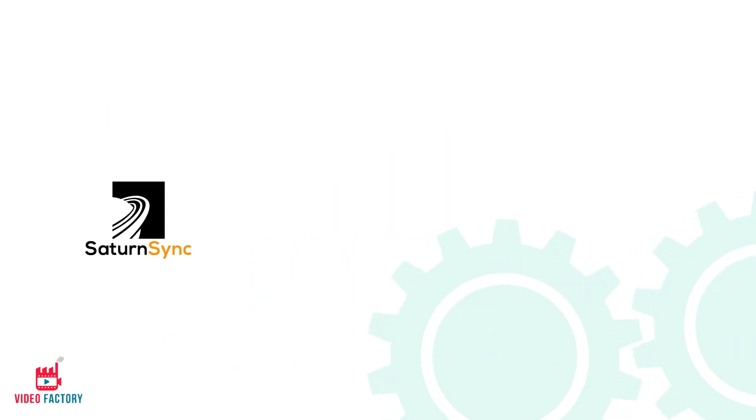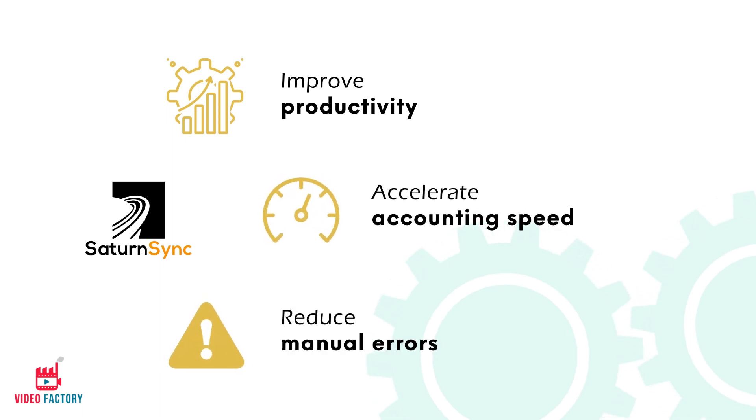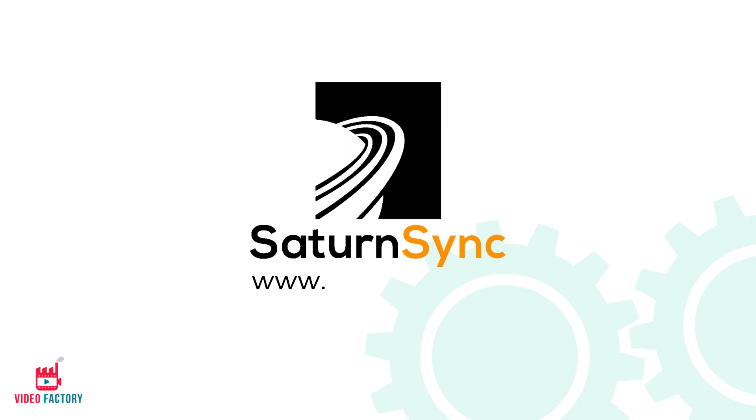Use SaturnSync to improve productivity, accelerate accounting speed, and reduce manual errors. To know more, visit www.saturnsync.io.